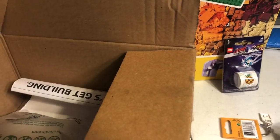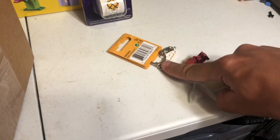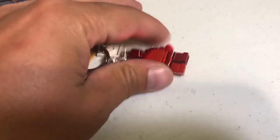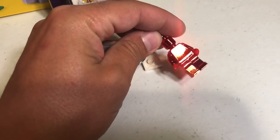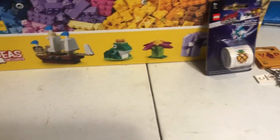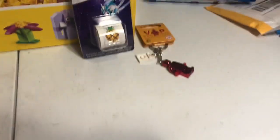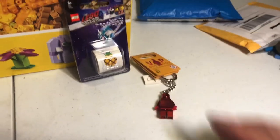And the last thing from this order: I've wanted one of these for quite some time — the chrome red VIP minifigure keychain. It's a very good deal on the VIP rewards page, only 100 points for this keychain. I think you can only redeem it twice. I still have to place my second order to get my second one. I'm probably gonna keep this guy — he's really cool.